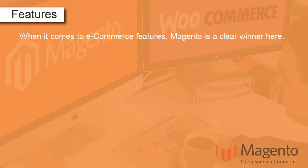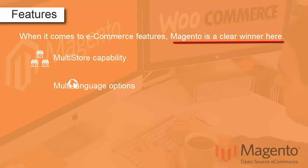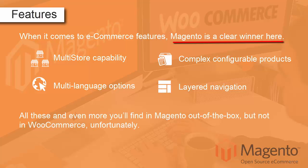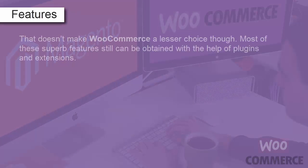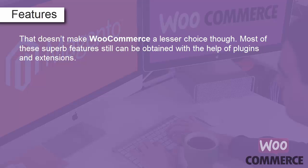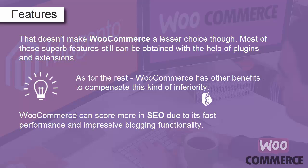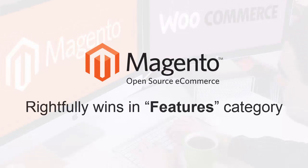When it comes to eCommerce features, Magento is a clear winner. Multi-store capability, multi-language options, complex configurable products, layered navigation — all these and even more you'll find in Magento out of the box, but not in WooCommerce. That doesn't make WooCommerce a lesser choice, though. Most of these features can still be obtained with plugins and extensions. WooCommerce also scores more in SEO due to its fast performance and impressive blogging functionality. Nonetheless, Magento rightfully wins in the features category.